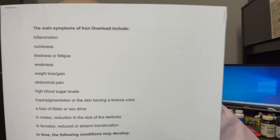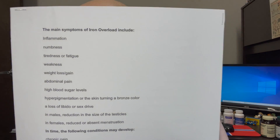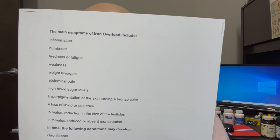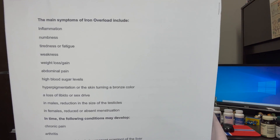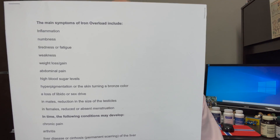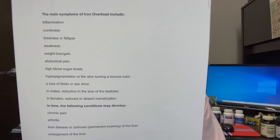There can be other symptoms with iron overload, not just amyloid plaquing, but inflammation. Inflammation is a big player with Alzheimer's, especially brain inflammation. Numbness, tiredness or fatigue, weakness, weight gain or loss. Does your Alzheimer's patient have abdominal pain or high blood sugar levels? All related to iron overload.